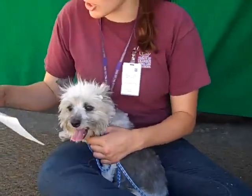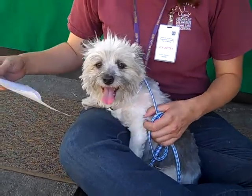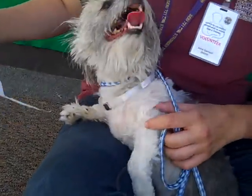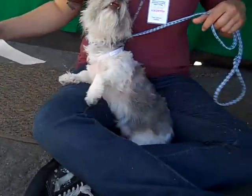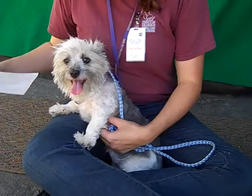I'd like to introduce you guys to Magoo. His ID number is A4743658. Magoo is a two-year-old male gray that has here that he's a terrier. I think maybe he's a Dandie Dinmont terrier, but he might have something else in there. We're not quite sure.